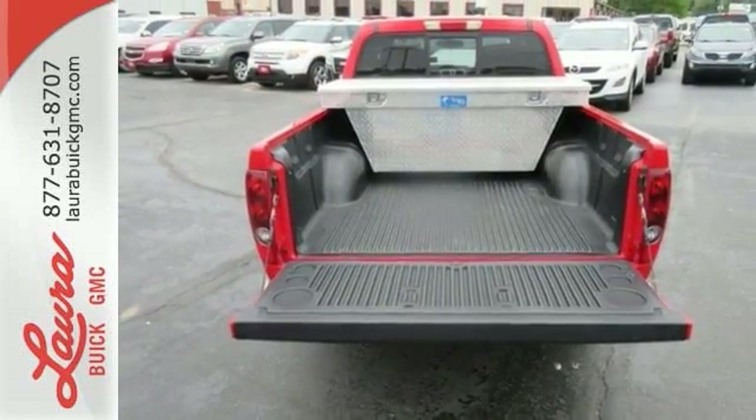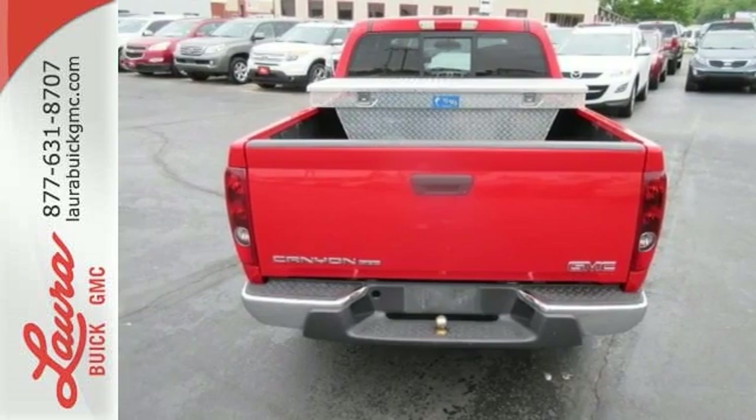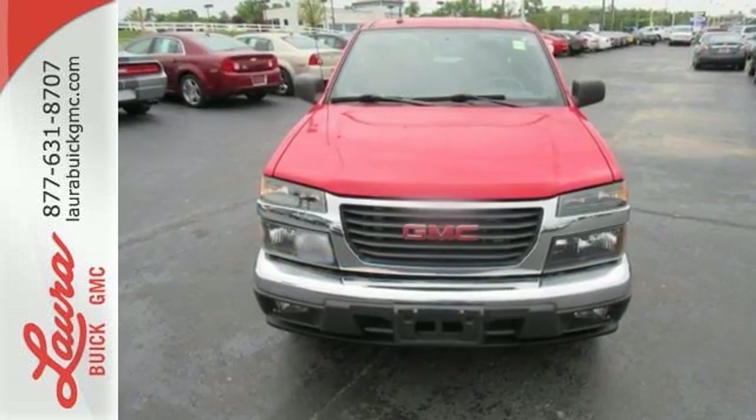With a responsive GMC engine and a long list of features, this Canyon is an outstanding choice. Come on in today and take it for a test drive.